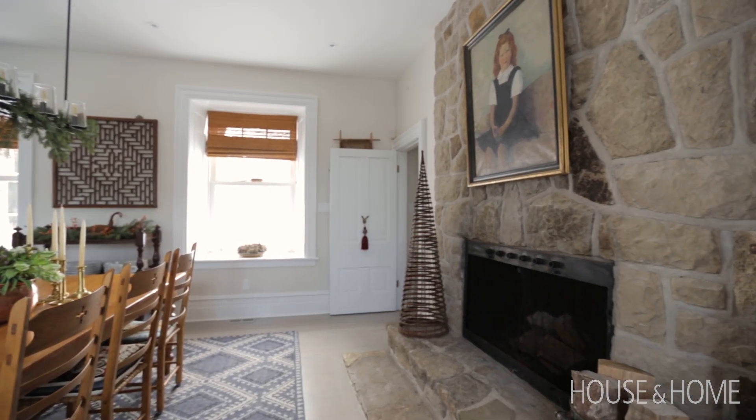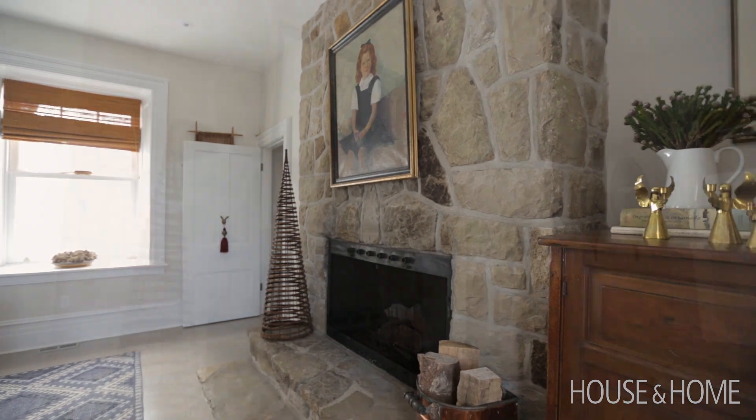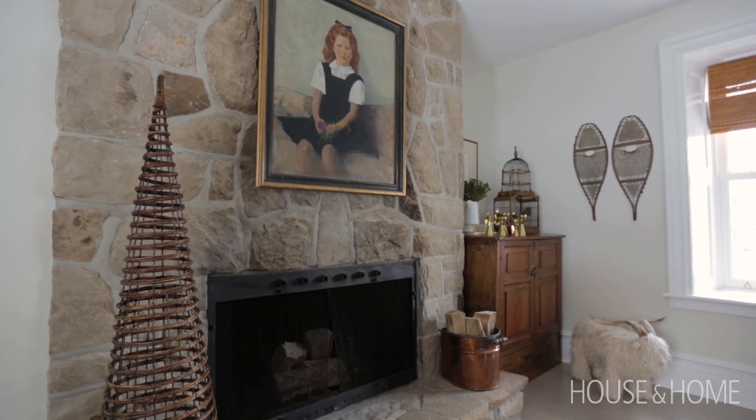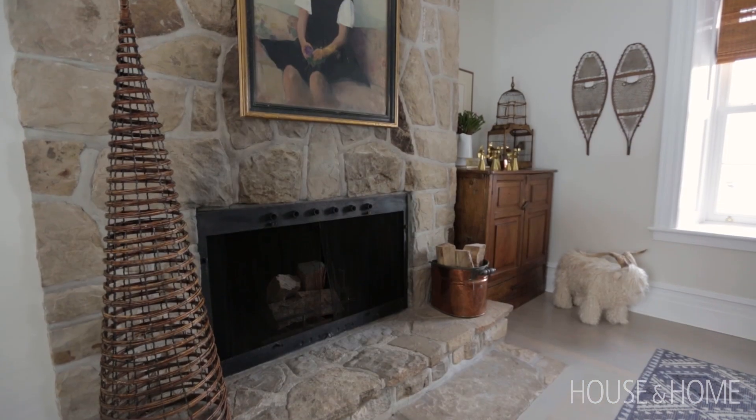The fireplace is fabulous — an old stone fireplace that adds wonderful texture into the space, which is complemented nicely by the cabinetry color. When we picked the cabinetry color, we were nodding to the color of the mortar in the fireplace to sort of tie it all together.